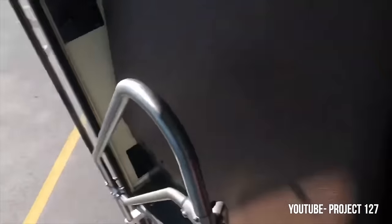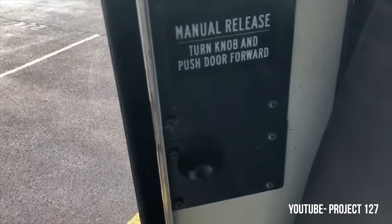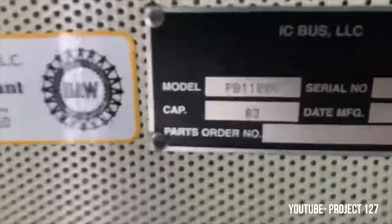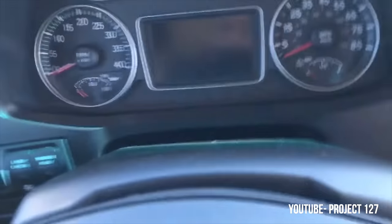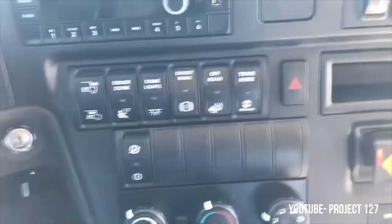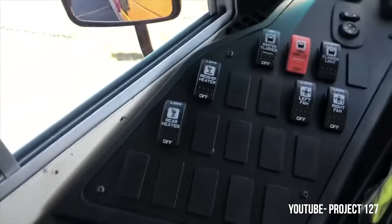One thing I noticed about the new IC CE is the interior looks a lot like the old Thomas C2 — they look very similar. IC used to stand out from the crowd. IC had its own look, Thomas had its own look, Bluebird had its own look. Now it feels like all three are being integrated into each other and everybody is copying off each other, and I kind of don't like that. I'm hoping that I'm wrong and that the IC CE still has its individuality and style unlike the other two brands, but we're just going to have to see.